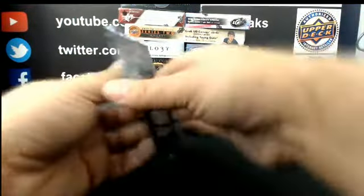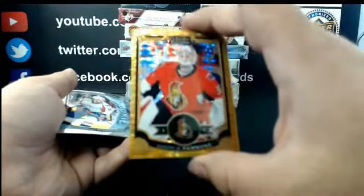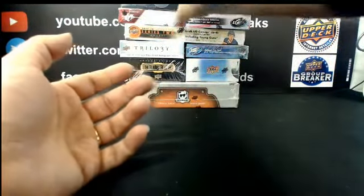Final pack of OPC Platinum. Seismic Gold out of 50 for Ottawa: Andrew Hammond. And Chandler Stephenson, Markie Rookie for Washington. Alright, moving on — we'll do 15-16 Ultimate Collection.